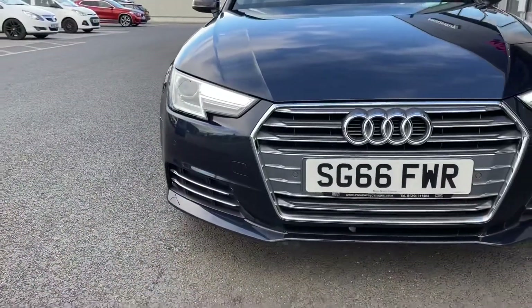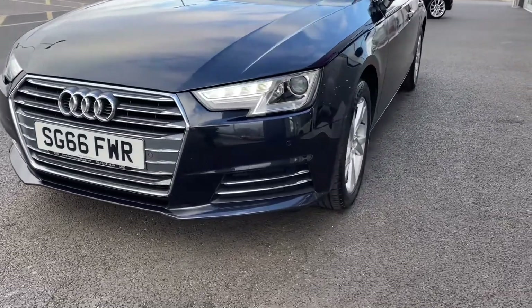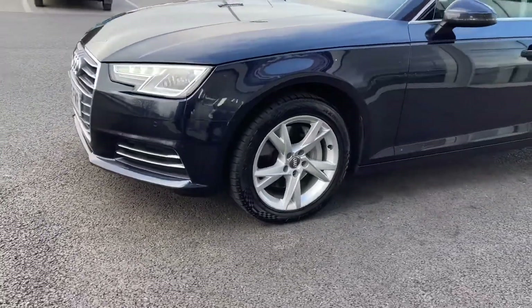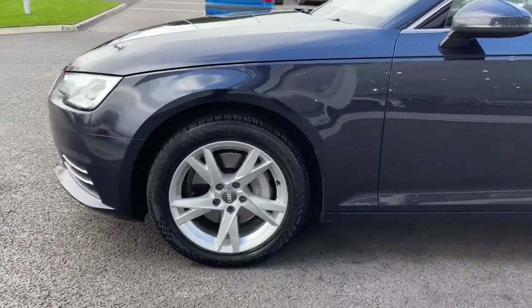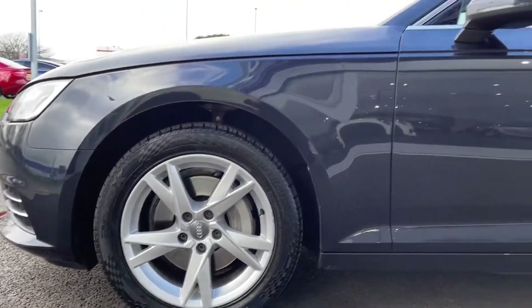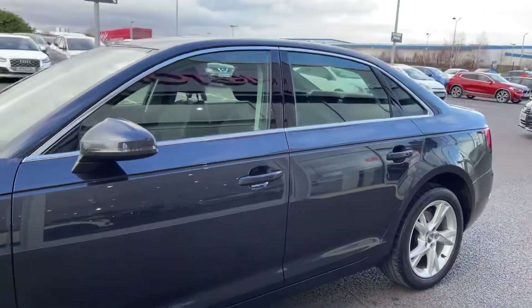Starting off with a 360 talk around the vehicle, at the front you've got your LED daytime running lights alongside your full Xenon headlights, providing you with great visibility even during the day. Moving around to the side of the vehicle you can see you've got the 17 inch five wide spoke design alloys, finished in silver, looking great against your midnight blue metallic paintwork.